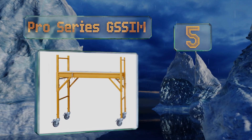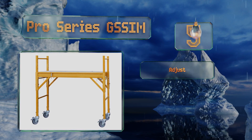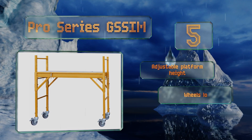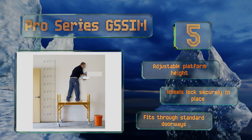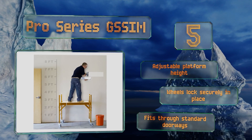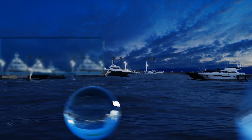Moving up our list to number five, the Pro Series GSSIM has slim proportions that make it a smart choice for use in tight but tall areas. Its deck is made from thick wood that doesn't sag when you walk across it, though at 35 inches in length it may not provide enough room for some. It offers an adjustable platform height and wheels that lock securely in place, and it fits through standard doorways.